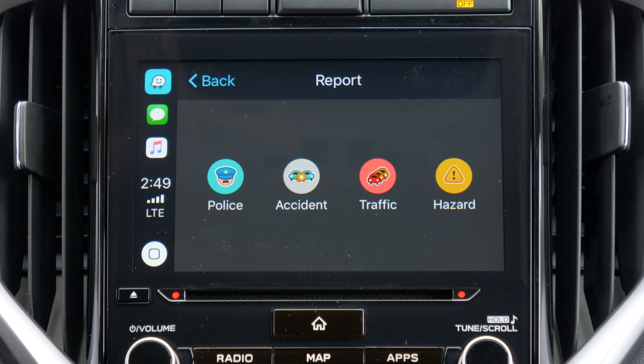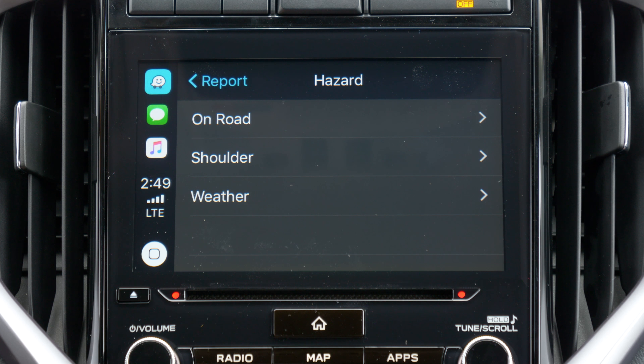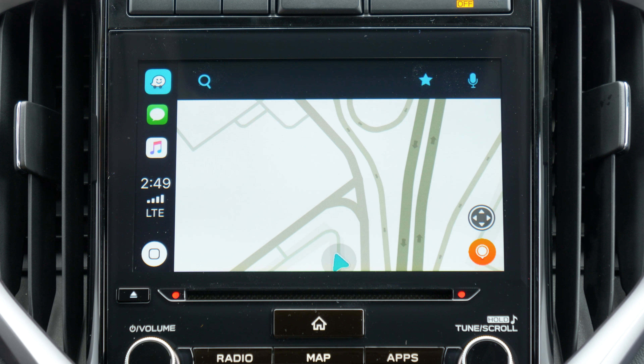So you have the option to submit real-time hazards to help other drivers. By clicking the orange pin bubble, you can report police sightings, accident alerts, traffic buildup, as well as various hazards, like construction, vehicles on the shoulder, or water on the roads.